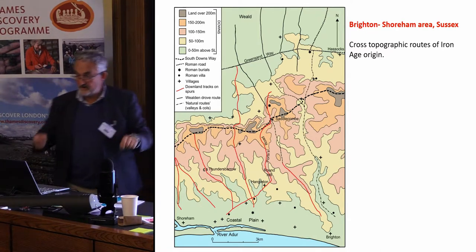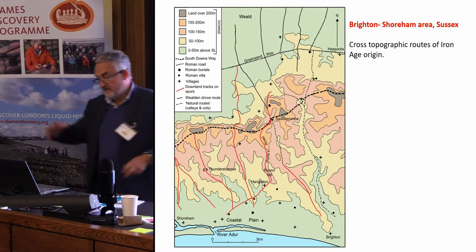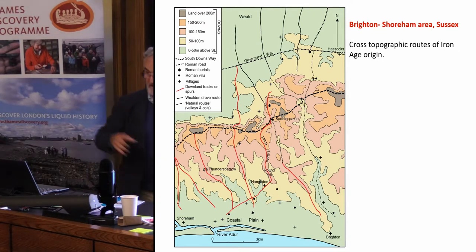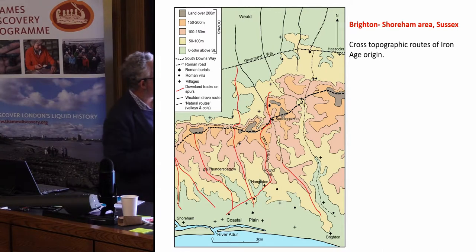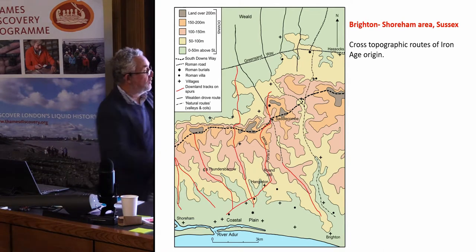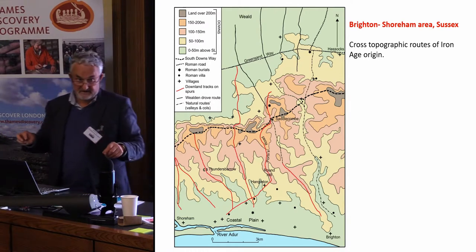Two of those routes can be demonstrated to have been in existence by the Iron Age: one passes through the entrance of an Iron Age hillfort at Thunder's Barrow, and another has a Roman barrow on top of a positive lynchet along the edge of the routeway, with another Roman burial also in a lynchet. These trackways appear to be of pre-Roman date. The key thing is that they run against the topography — against the escarpment of the South Downs — connecting together different environment types rather than running as ridgeways, for which I think there is very little convincing evidence for prehistoric significance.